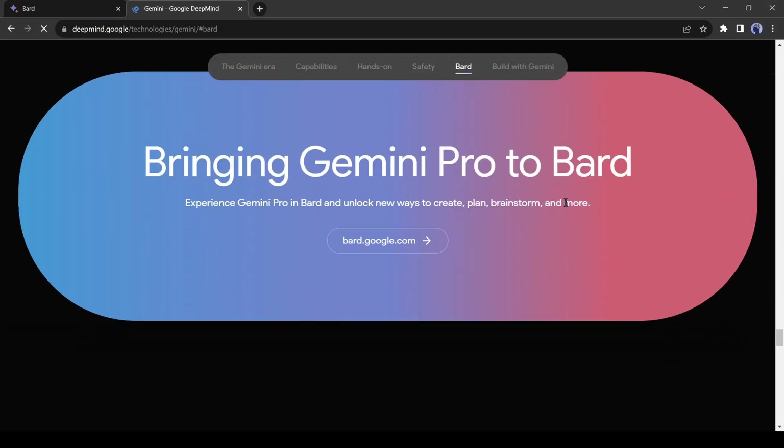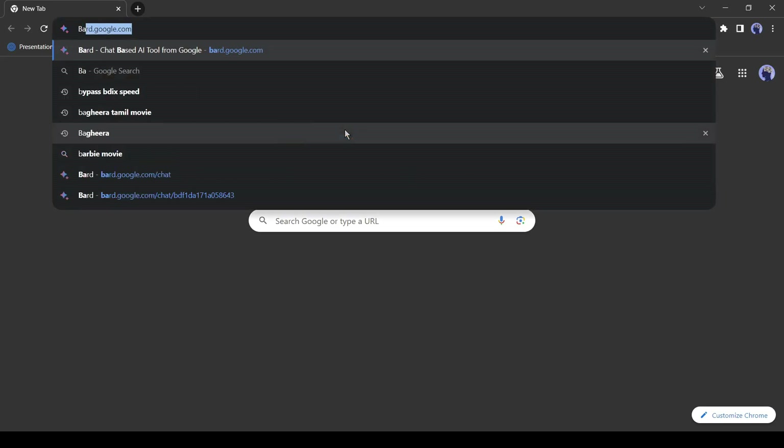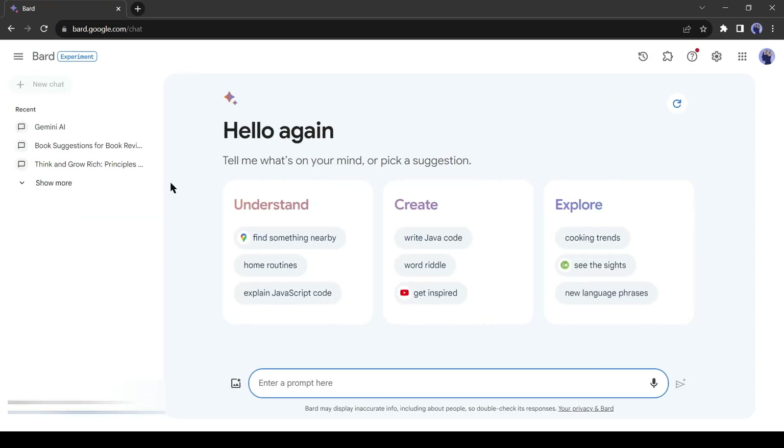Alright, let's get you set up so that you can start using this revolutionary technology. In the very first step, you'll open your browser and type in bard.google.com. Despite the premium-sounding name, the Gemini Pro update to BARD is free to use. For usage, a Google account is necessary.